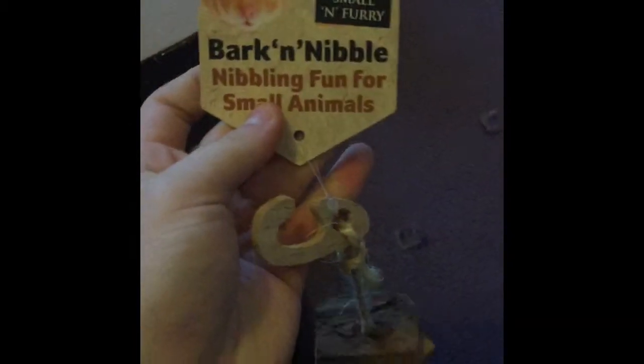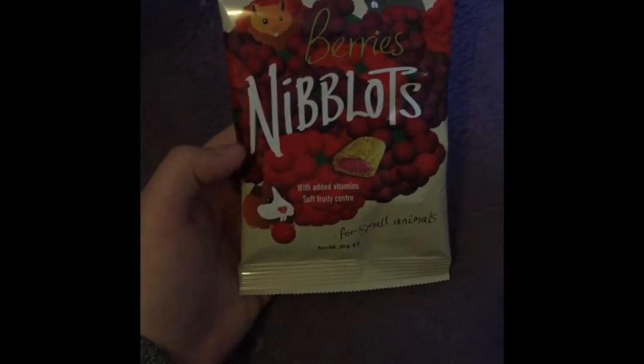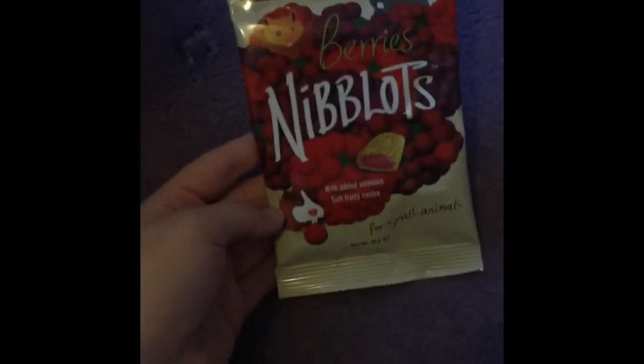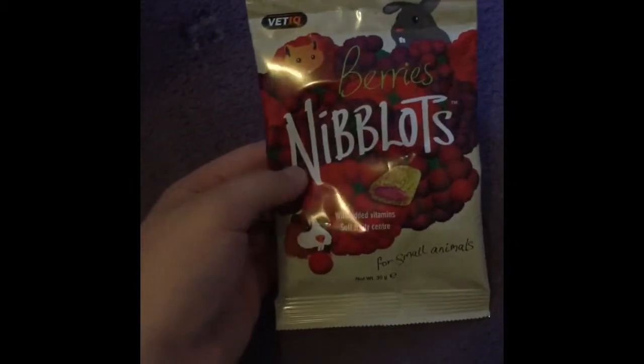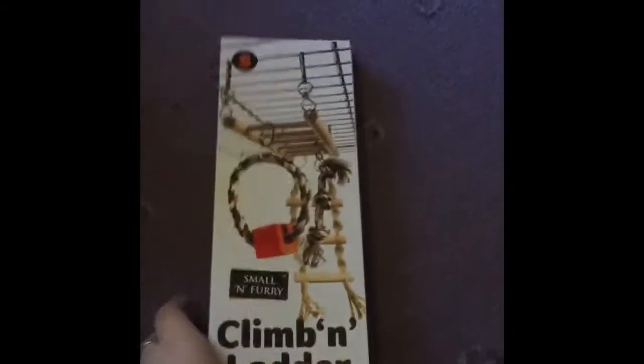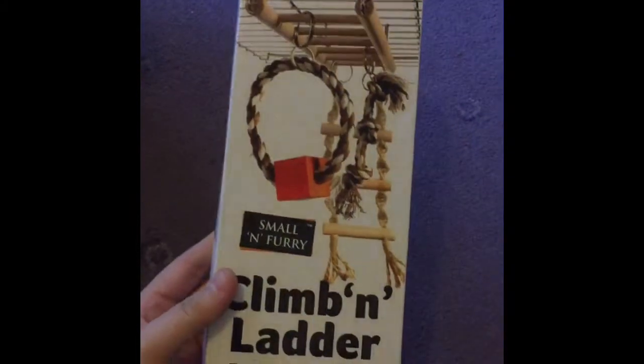That bark and nibble is just for Bear - it's really big. I also got the Vet IQ Berries Nibblot; these were 96p, and I thought I'd try them because a lot of people have done reviews on them. I got this Small and Furry climbing ladder which was only £3.76 - I'm really excited to try it out.